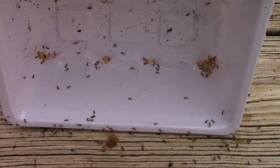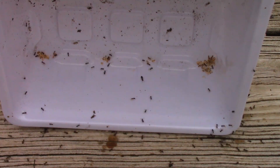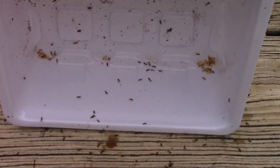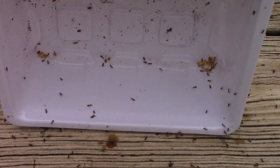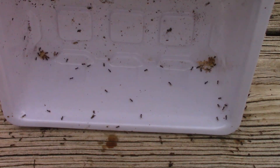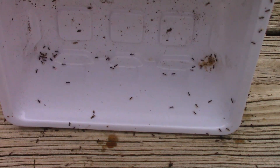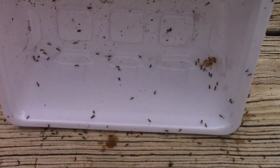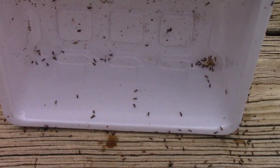It took them a while to figure out that there were still some babies inside the tray. Eventually, some of them figure it out, and pass the information on to others. Some species of ants even communicate using sound.